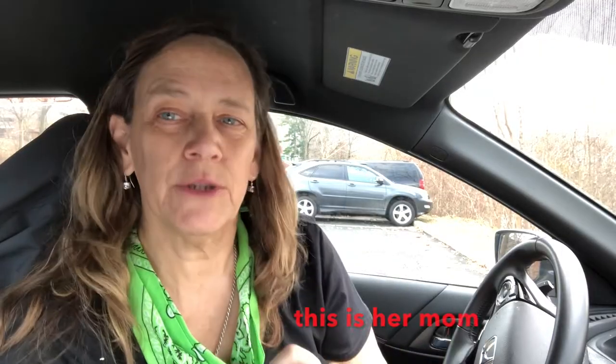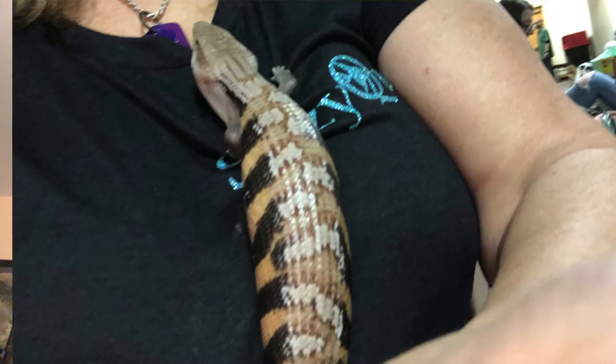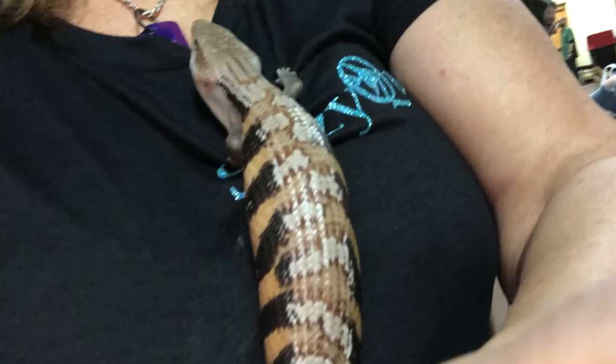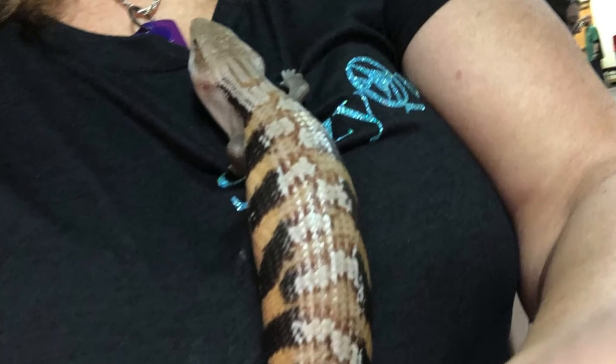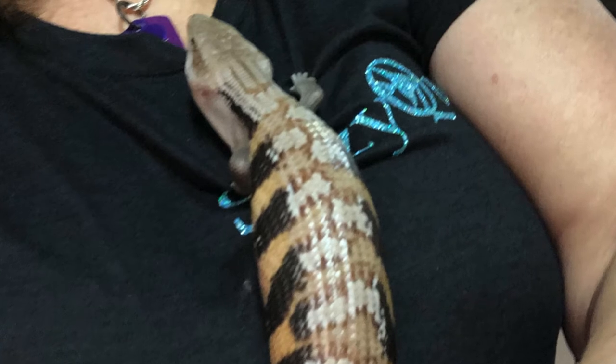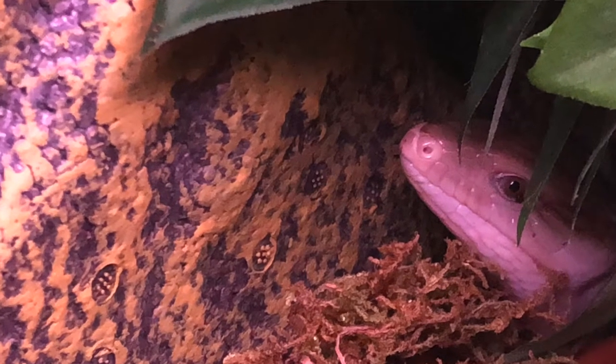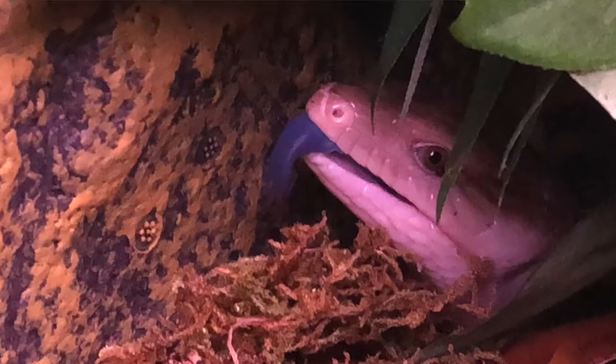Her mom is an orange sunset and her dad is a red creamsicle. She's got beautiful patterning. She's about nine months old and I built her her habitat. Oh, look at her peeking out!